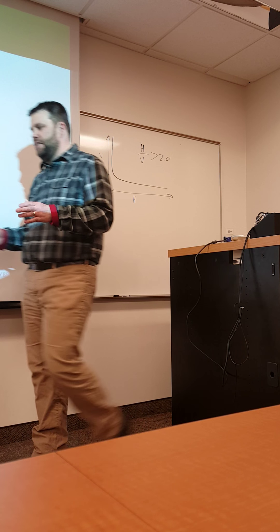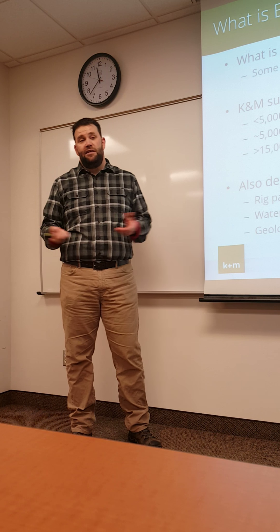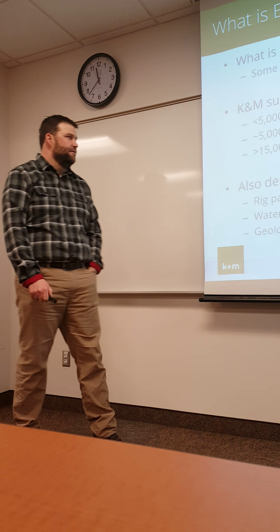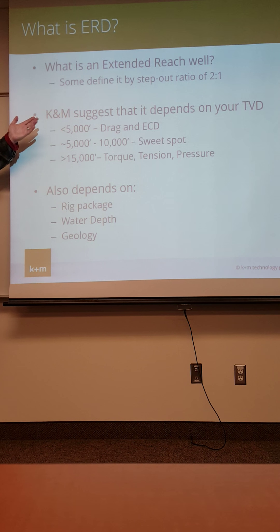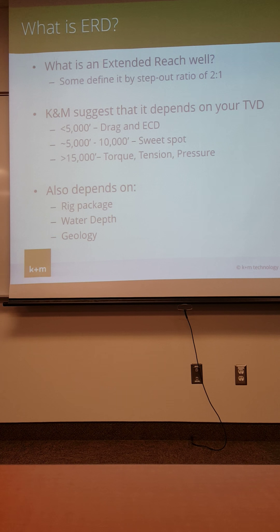In the Bakken, if you have a 10,000-foot lateral and a 10,000-foot TVD, that's not even close to being extended reach by the classical definition. But really, a 10,000-foot lateral is a long lateral no matter where you are, regardless of the TVD. We don't really like that terminology. The sort of technical problems you have to solve change depending a lot on your true vertical depth.